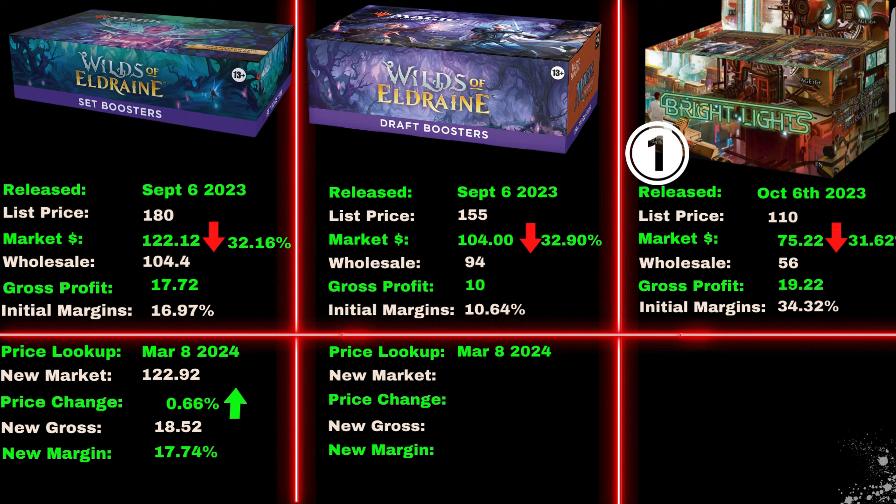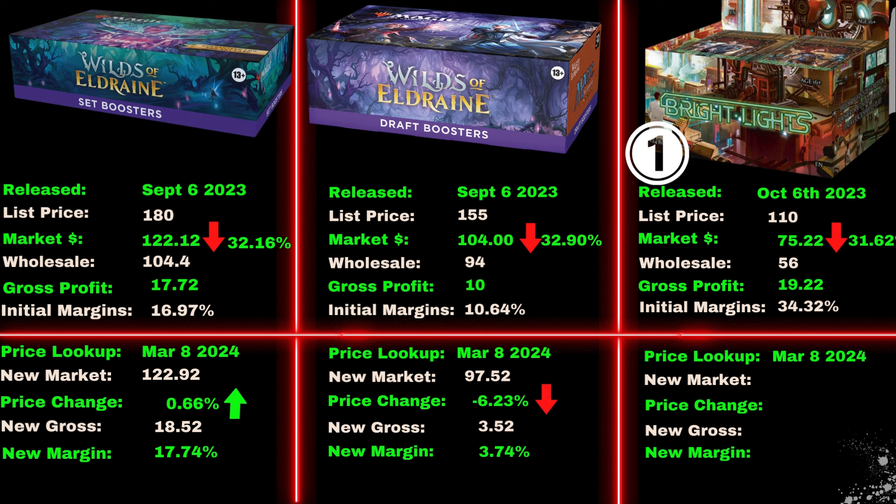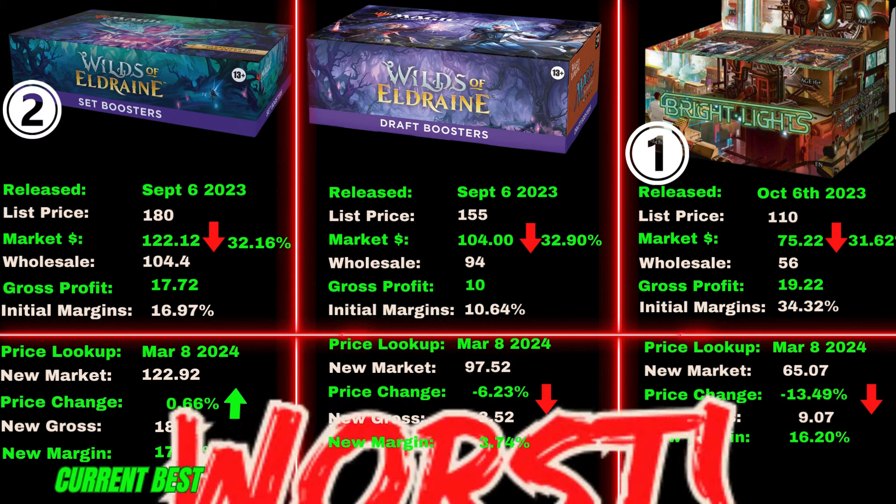The Wilds draft box had a market price of $97.52 — its price dropped by 6.23% with a gross profit of $3.52 and a margin of 3.74%. The Bright Lights box had a market price of $65.70 — its price dropped by 13.49% with a gross profit of $9.07 and a margin of 16.2% — making the winner of Round 2 the Wilds set box. It looks like you need a tiebreaker.